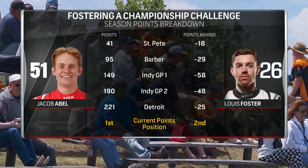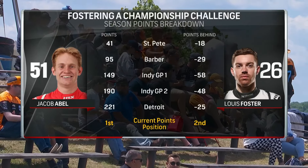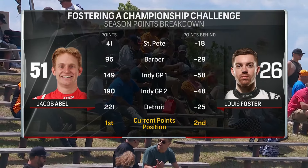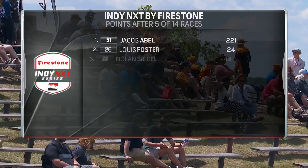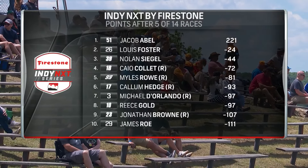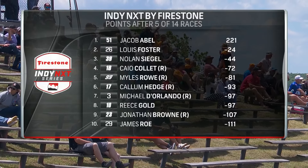Let's look at how two of the strong contenders shake up at this point — Jacob Abel and Louie Foster. Foster and Abel are not the only contenders, but certainly two of the key ones. We are seeing a big run from Kyle Collette in fourth, chasing down those top three as well.